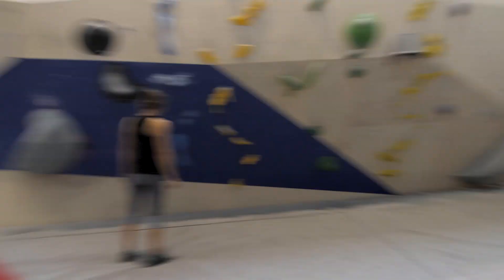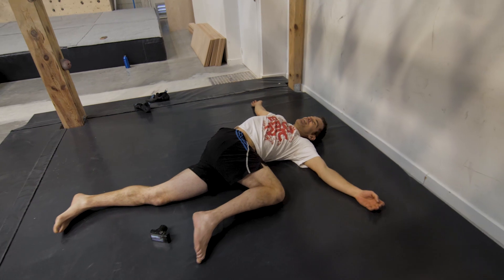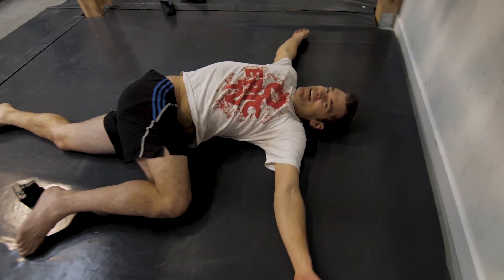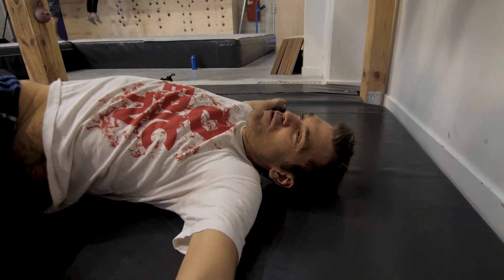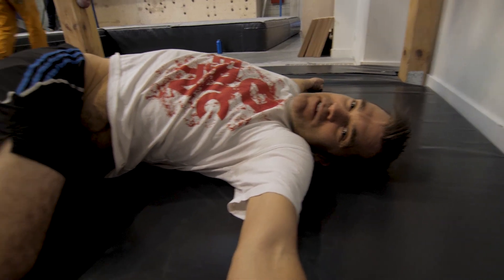Everyone has their warm-up techniques — mine is pretty minimal, but Hugo is cracking on with his. This is his normal morning routine because he has a bit of a bad back, so he has to do this every morning.